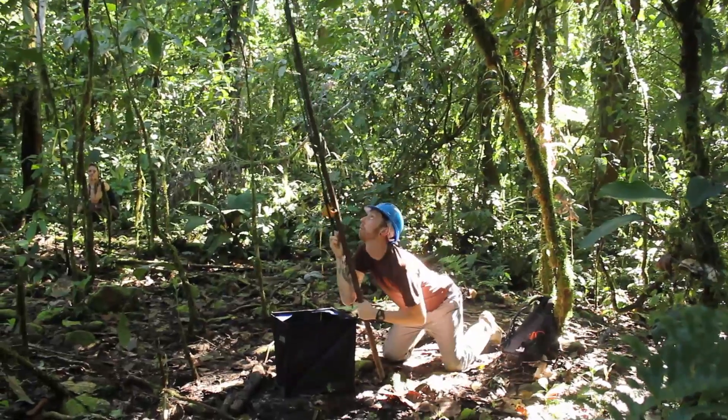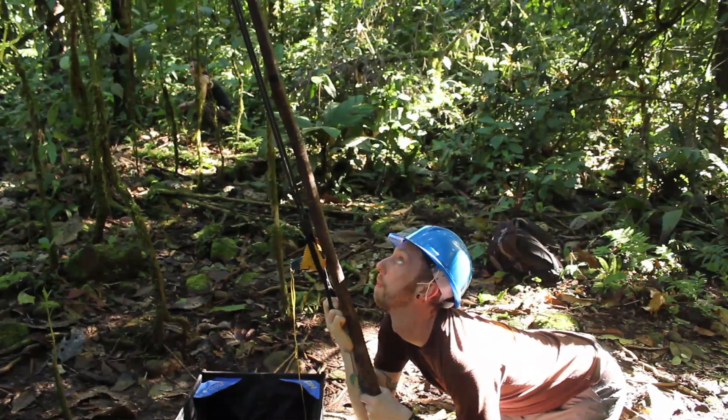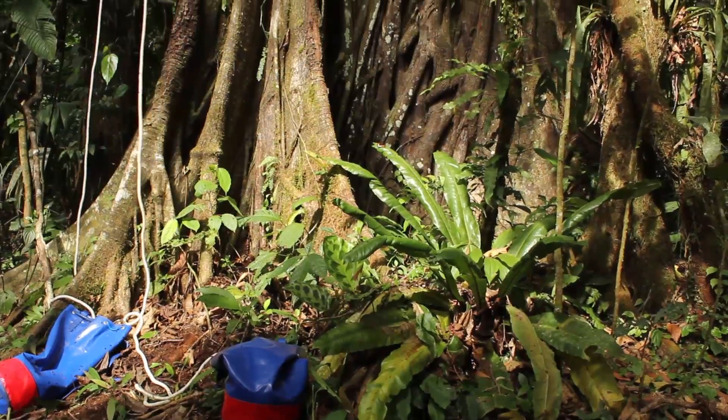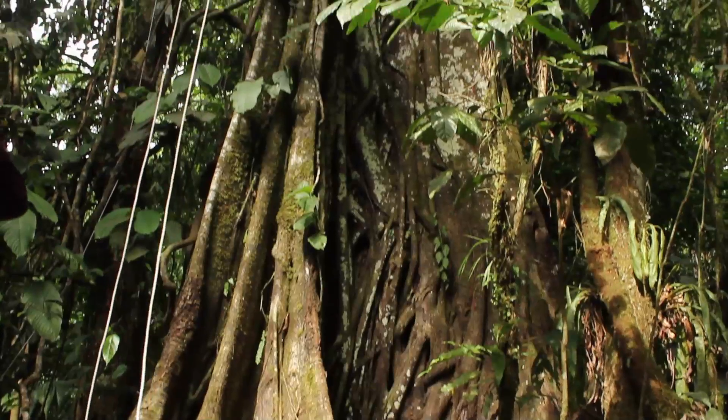we put out some camera traps — but not just normal terrestrial traps. We put cameras up in the canopy. It's a project we started last year but really amplified this year. We put cameras up at 25m, at 12m, different areas in the canopy, and it's super exciting to go take them down now and find out what we've actually got on there.